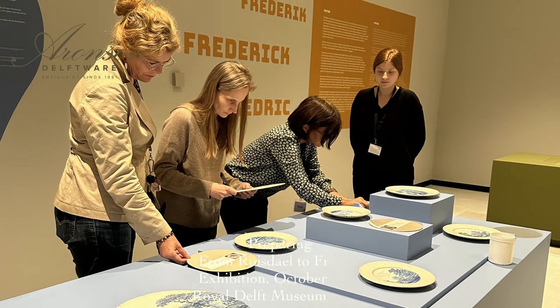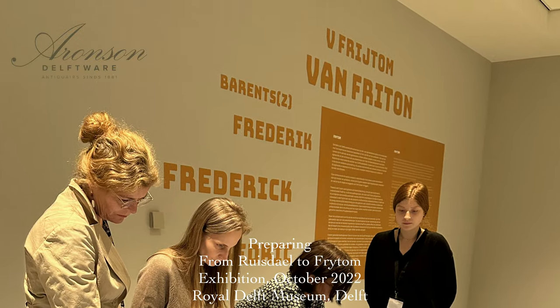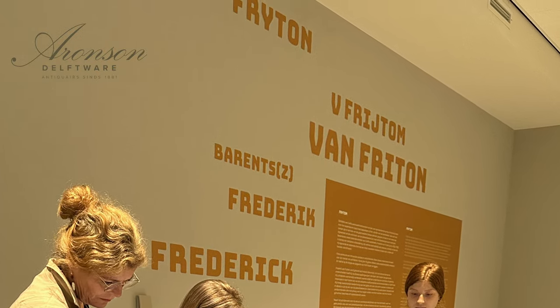In a unique move, he adopted the name Van Vrijdom, replacing the patronymic Barens, perhaps to distinguish himself as an artist, for his art spoke louder than a common surname.